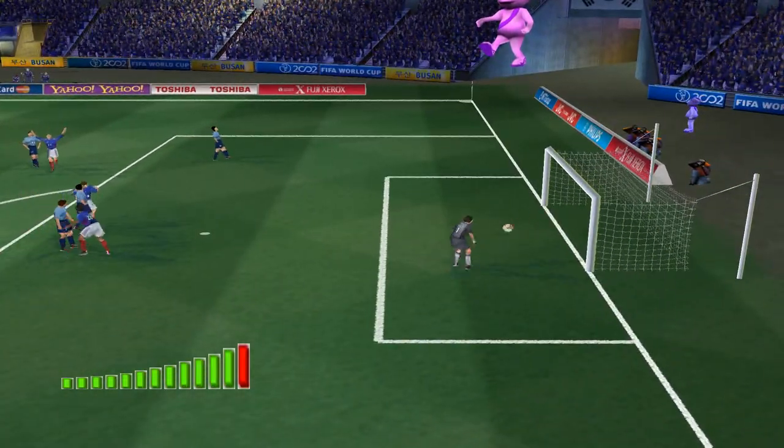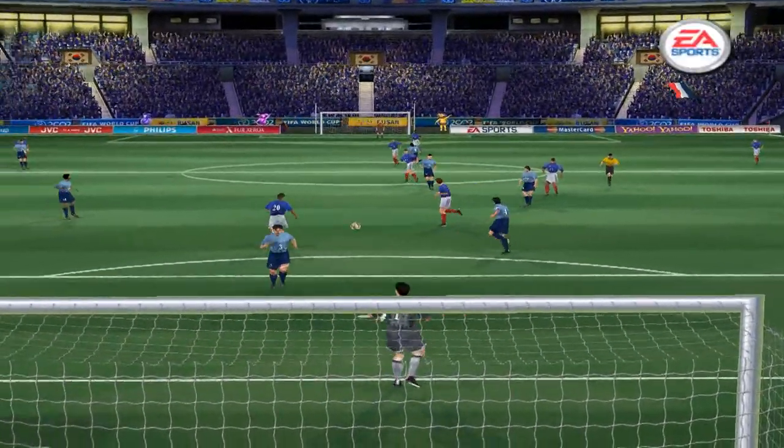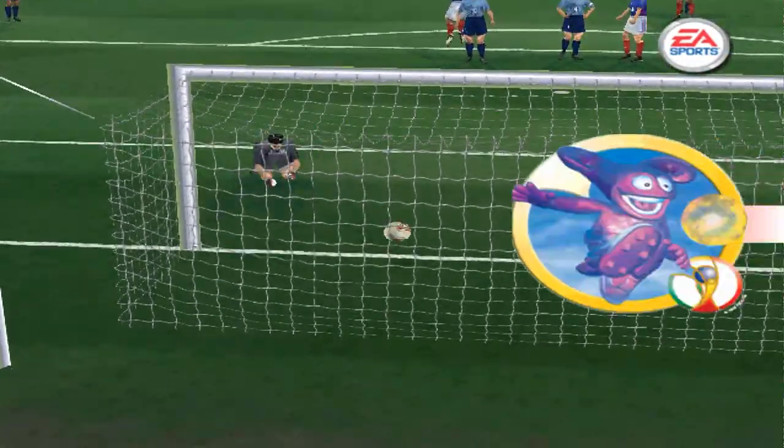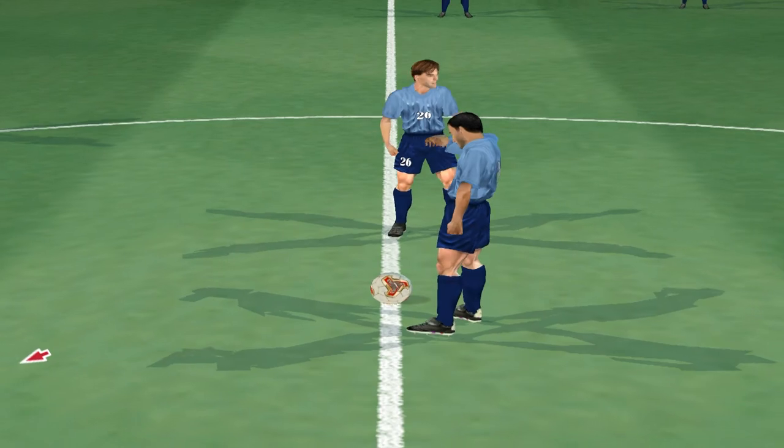He's finished it. Here's the goal again then. Oh, that shot had a mind of its own — it looked like it was hitting the bar before it dipped under it.